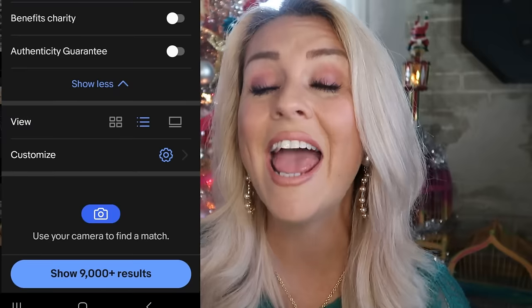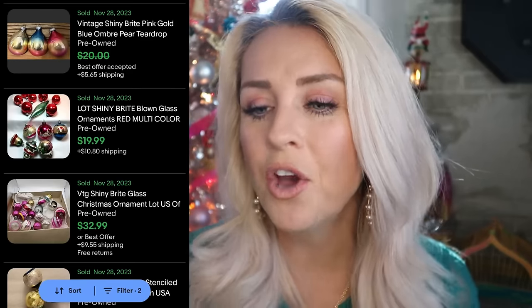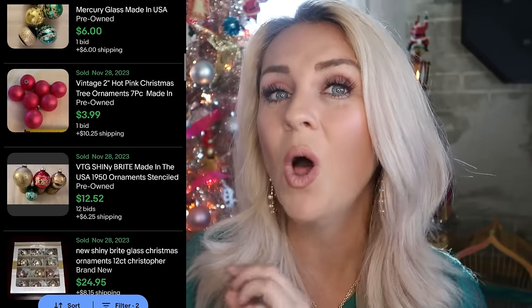While we're on the topic of ornaments, what list would be complete without Shiny Brites? Shiny Brites are a major bolo and on a lot of resellers' lists, but most don't go for that much money — maybe $20, $30, or $60 for the right ornament or bundle. However, their stellar sell-through rate is worth mentioning: there are currently 15,000 listed and 9,000 sold. Many Shiny Brite styles can be found at thrift stores where people are casting them aside — save the vintage!